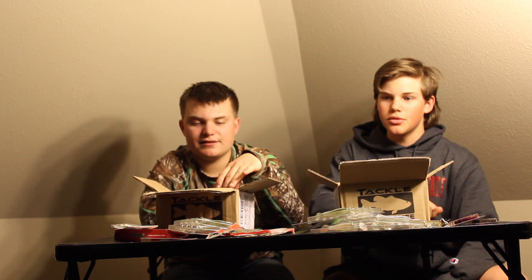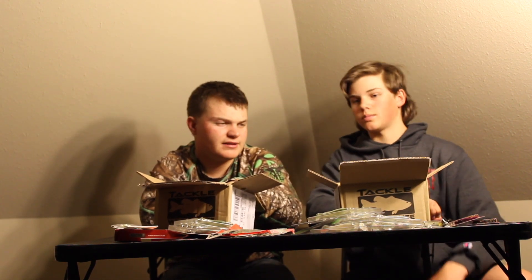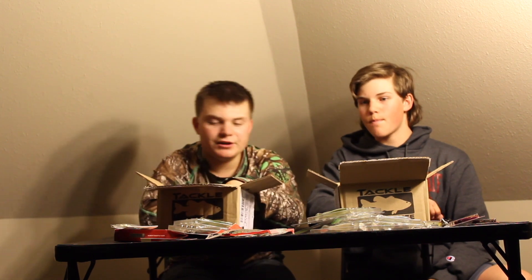We'll both be using those soft plastics. Soft plastics are an exception — you can use those even if they're not in the box. But if you ordered soft plastics, then you have to use those specifically.